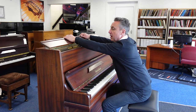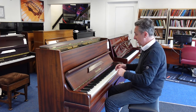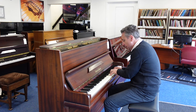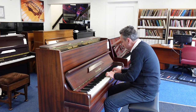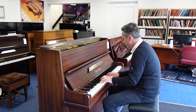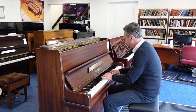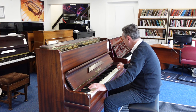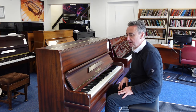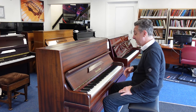Now you can open the lid, and what that does is it lets more of the harmonics escape. It gives you a slightly brighter sound and a little bit more volume. And if we pop that down, it just holds some of the harmonics in. It actually has quite a lot of harmonic resonance going on on this piano compared to a lot of others that I've played, and I like it.